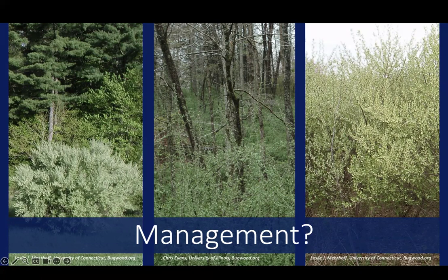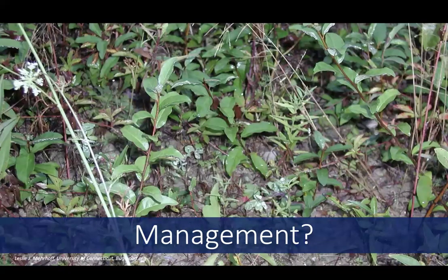Here you can see three different settings of autumn olive: one plant growing on its own, one plant growing mixed in with a lot of trees that might want to be retained, and then a dense thicket with nothing else. Each of those situations is going to have its own management approaches that would be more suited to it.